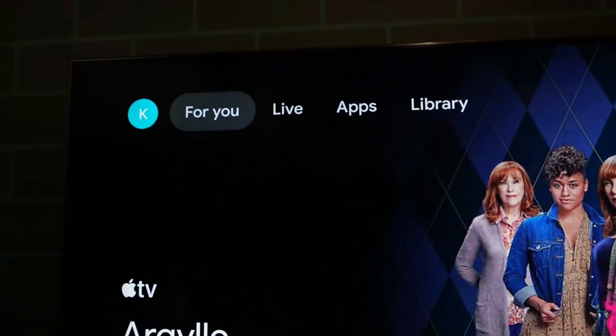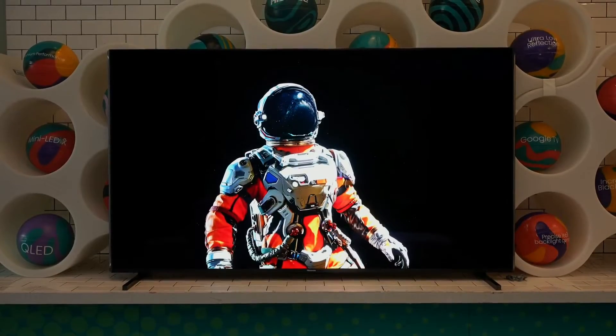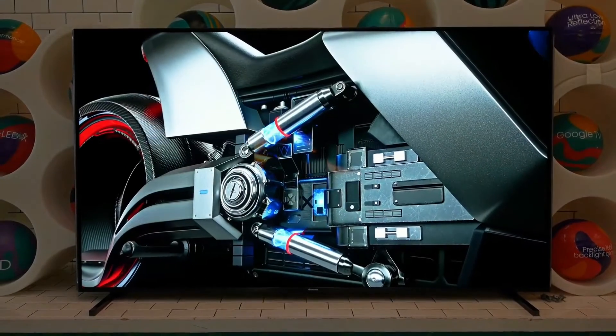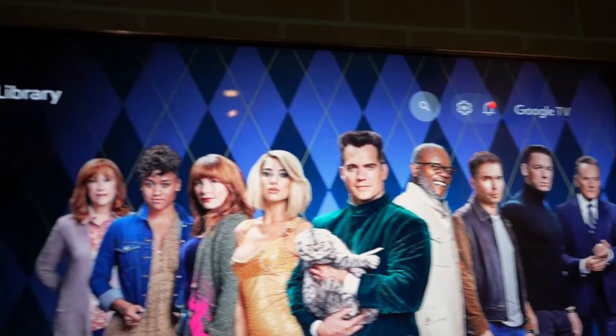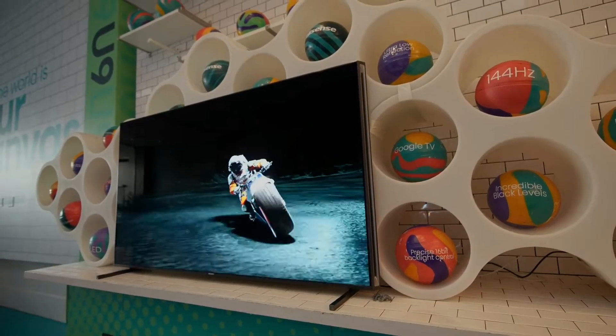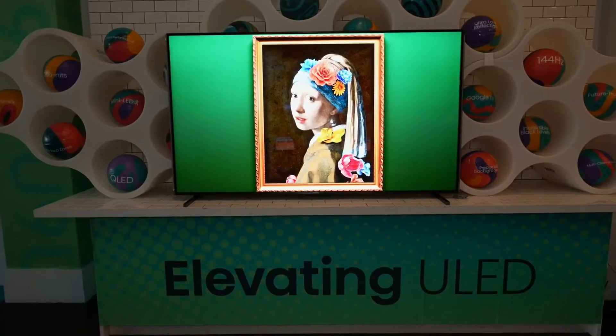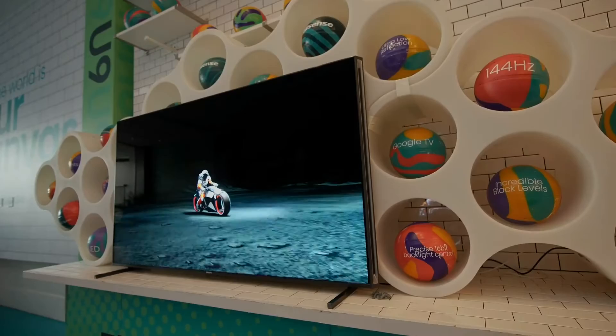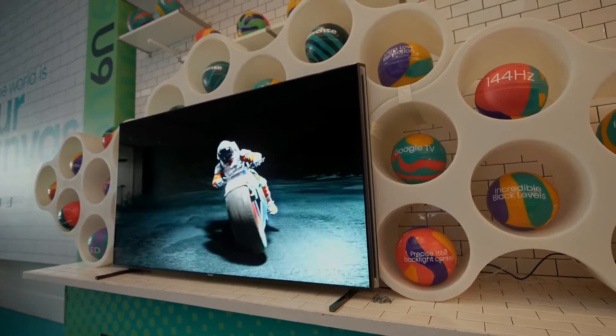The U9N is built on Google TV, allowing it instant access to a variety of content hubs and over 800 free channels. HDR technologies also round out its potential as one of the best TVs this year, including HDR10+, IMAX Enhanced, Dolby Vision, and Dolby Vision IQ.